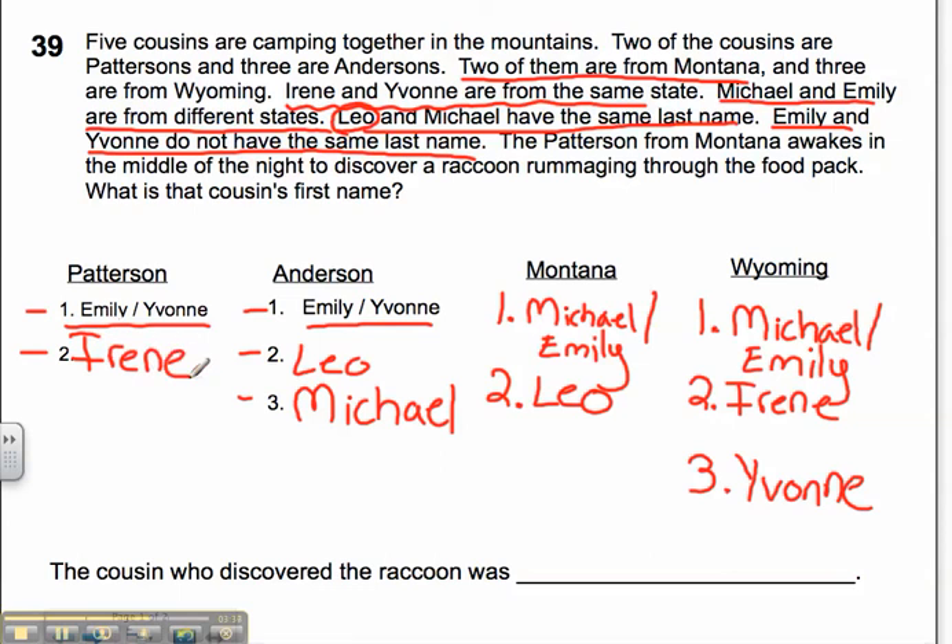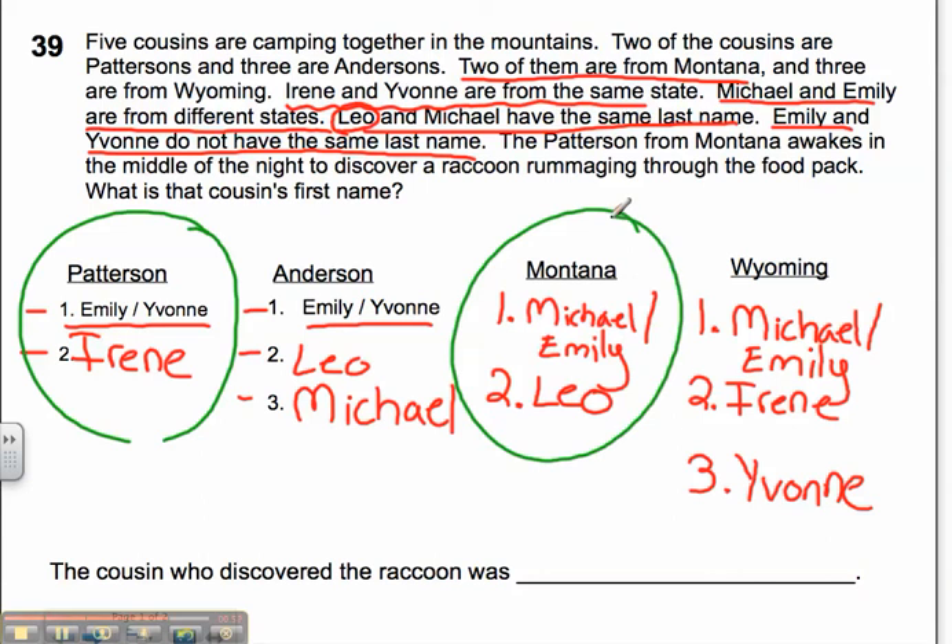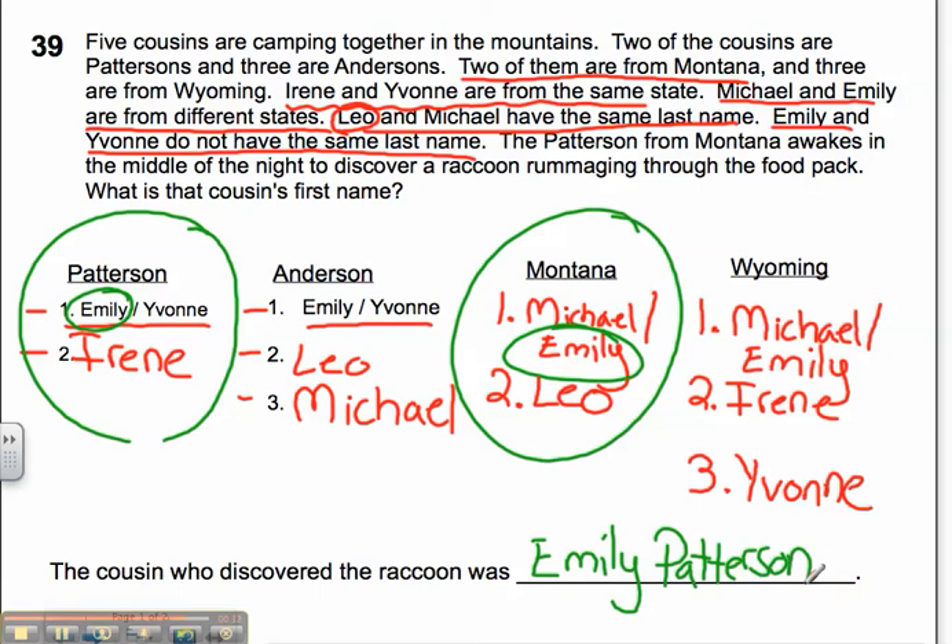Now I need to look at what the question is asking, because I'm not sure I can fully determine whether Emily or Yvonne is an Anderson, or whether Michael or Emily is from Montana or Wyoming. The question asks for the Patterson from Montana. I'll circle 'Patterson' and circle 'Montana' — my person has to fit both categories. Is there anybody who fits both? Emily is here in the Pattersons and Emily is here in Montana. So my answer must be Emily. The cousin who discovered the raccoon was Emily Patterson. And that is Problem Solver 39, using logical reasoning.